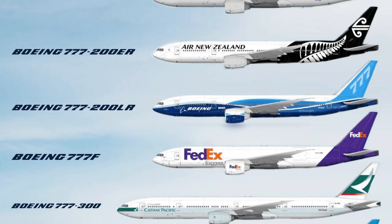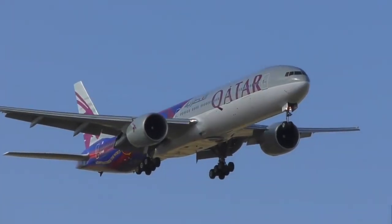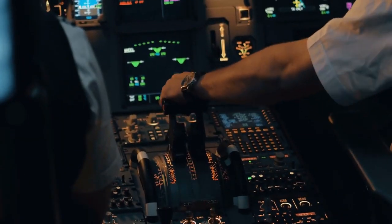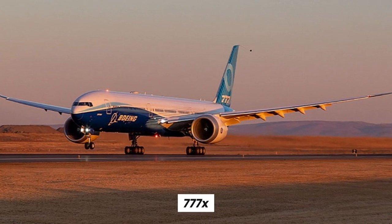As years passed, the 777 family expanded with new variants, each adhering to the core principles of exceptional performance meshed with an elevated passenger experience. With advancements in technology and growing market needs, Boeing answered the call for an even more refined model, conceptualising the ground-breaking 777X.